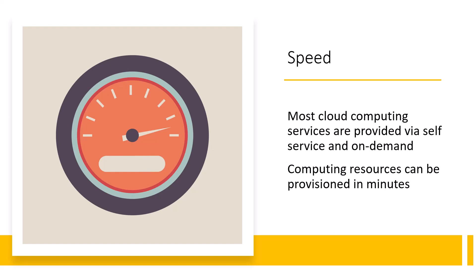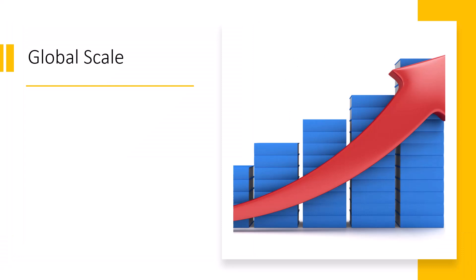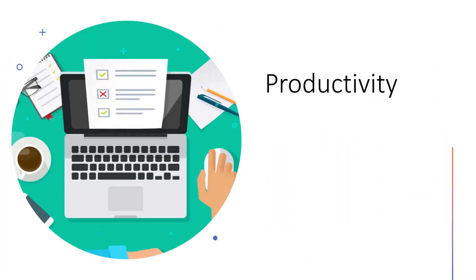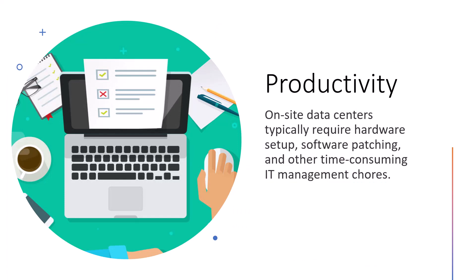Businesses get flexibility when they have to plan for capacity. Organizations move to the cloud because of scalability — they can get the ability to scale elastically, meaning they can deliver the IT resources they need in just the right amount. If an organization needs more compute power, storage, or bandwidth, they can deploy that when they need it from the correct geographical location where it's needed.